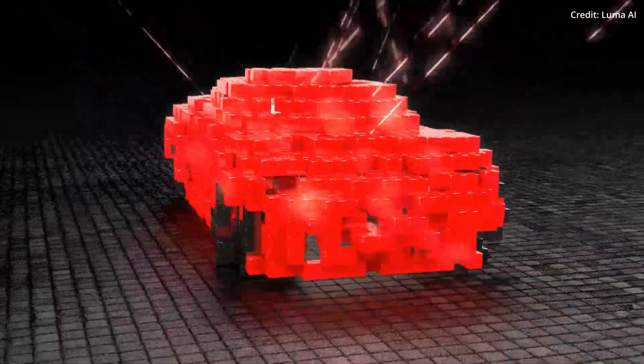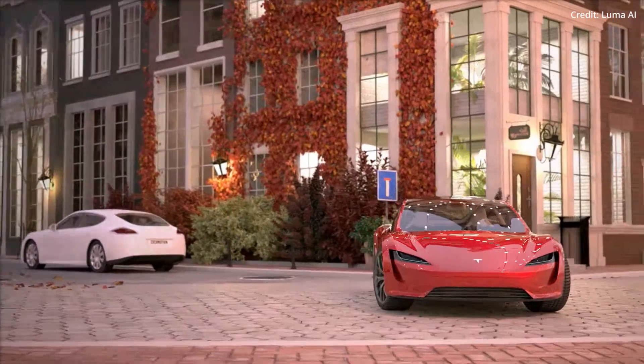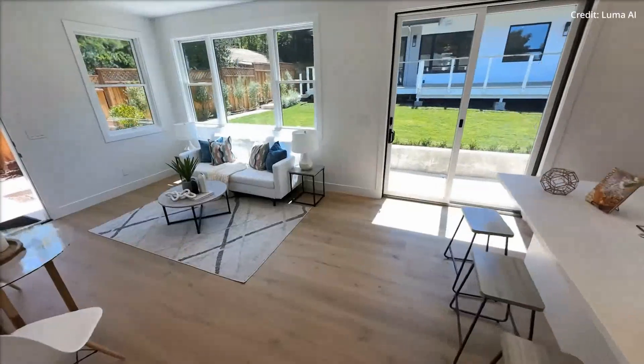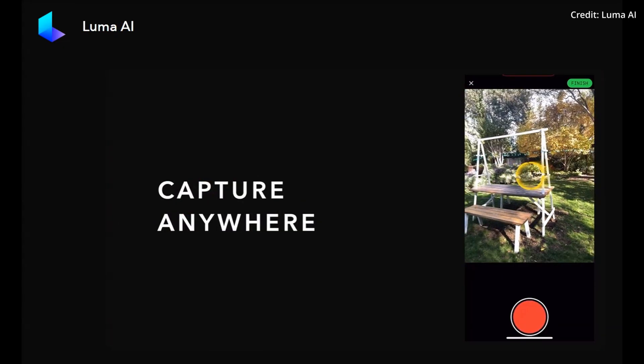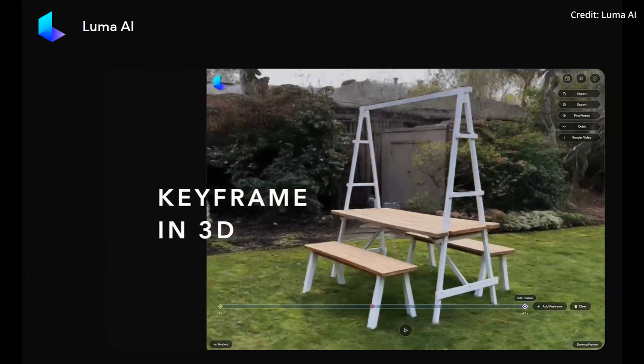The distinguishing edge of this feature is the incorporation of the 3D camera path AI, which enables users to navigate through the 3D model — an experience akin to flying a drone. The flight path in this scenario is virtually set with the help of the app, circumventing the need for a physical drone.